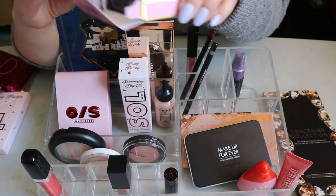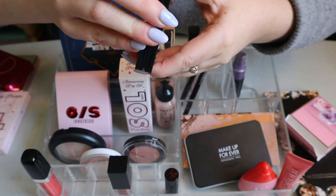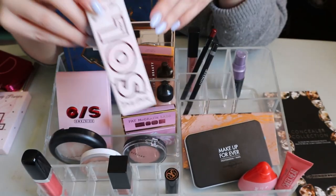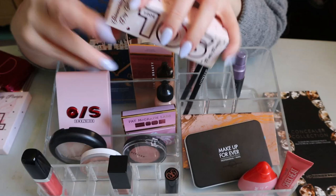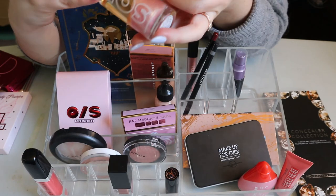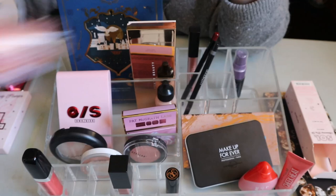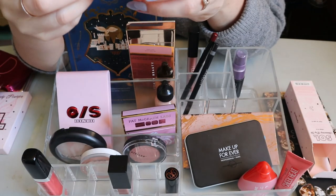The Pat McGrath Divine Blush Duo in Cosmic Coral is staying — it's in my whole collection project and I haven't used it at all yet. It was in my new makeup drawer. It's really pretty and very spring to me. I also used this Sol Body Pretty Peachy shimmering dry oil on my actual body, which I didn't think I would. I wouldn't have bought this myself — it came in the Secret Admirer collection. It's a really pretty shade.